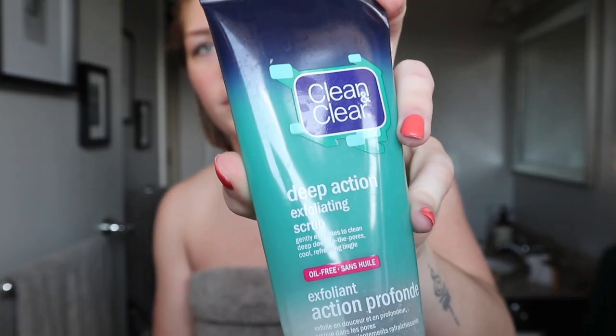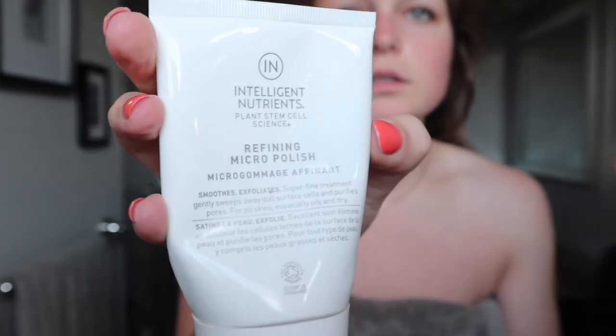Usually what I would do next is use an exfoliant — sometimes I use this Clean and Clear Deep Action Exfoliating Facial Wash, or I will use this Intelligent Nutrients Refining Micro Polishing Exfoliant. But I'm actually going to be doing a face mask tonight, so I kind of alternate doing face masks a couple times a week. I used to never really do them until I moved away to school and Gavin and Chris did them so often that I just started picking up on doing them as well.